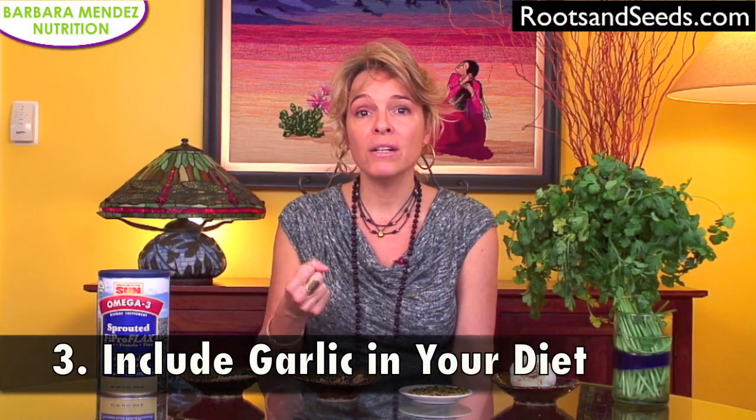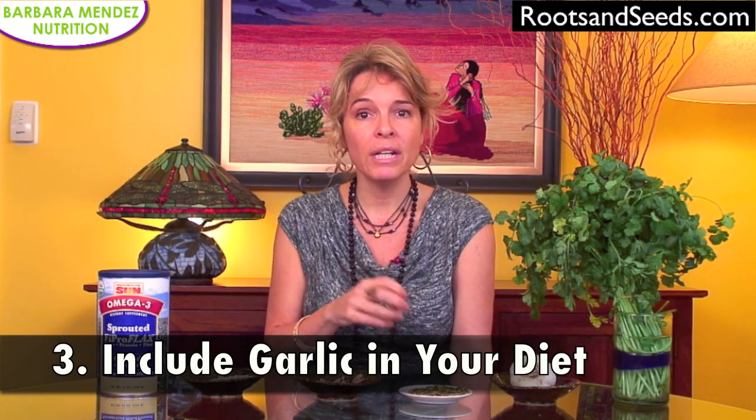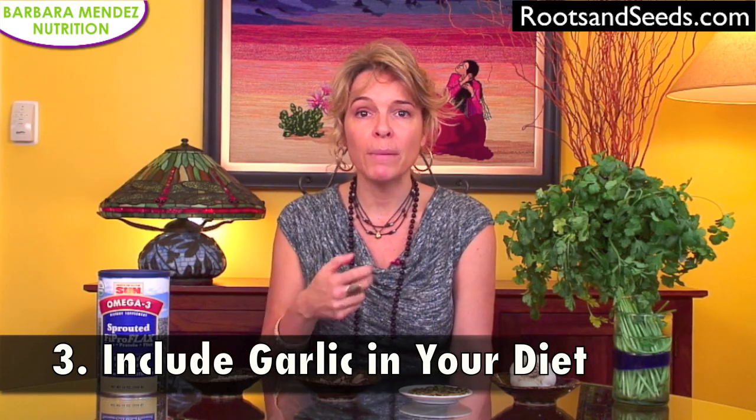Suggestion number three: include garlic in your diet. Garlic contains sulfur compounds that bind mercury and help to eliminate it from your system. Raw is better if you can do it; if not, even cooked garlic is great. Include lots of garlic in your diet and that will help facilitate the removal of mercury.